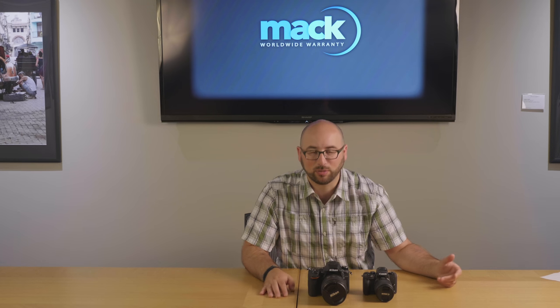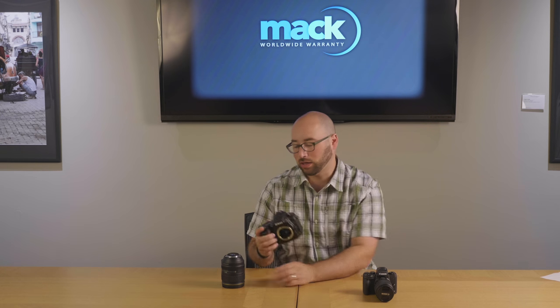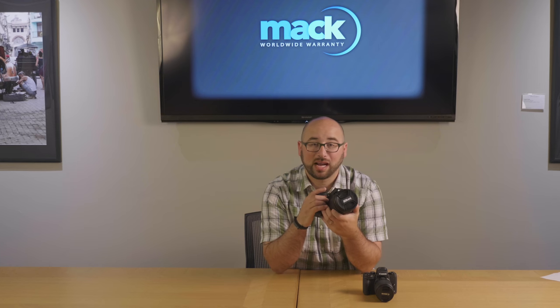Before we dive into why you would choose one versus the other, let's talk about the differences between the two. This is a mirrored camera. If I take the lens off, you actually have a mirror right there and an optical viewfinder in the back. When light goes through the lens, it hits the mirror, bounces up to the prism, and comes out through the viewfinder. So what you see is actually what you see through the lens until you push the button. There is also a live view mode on most modern cameras where you can flip the mirror up and look at the sensor.